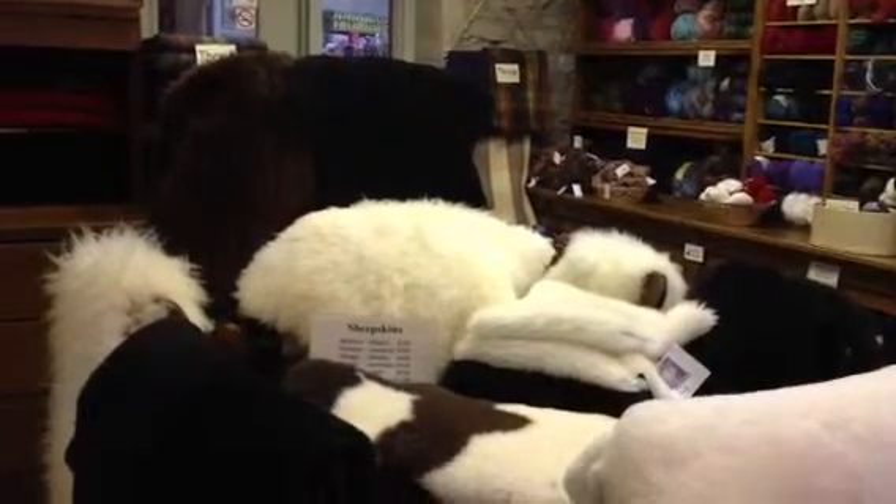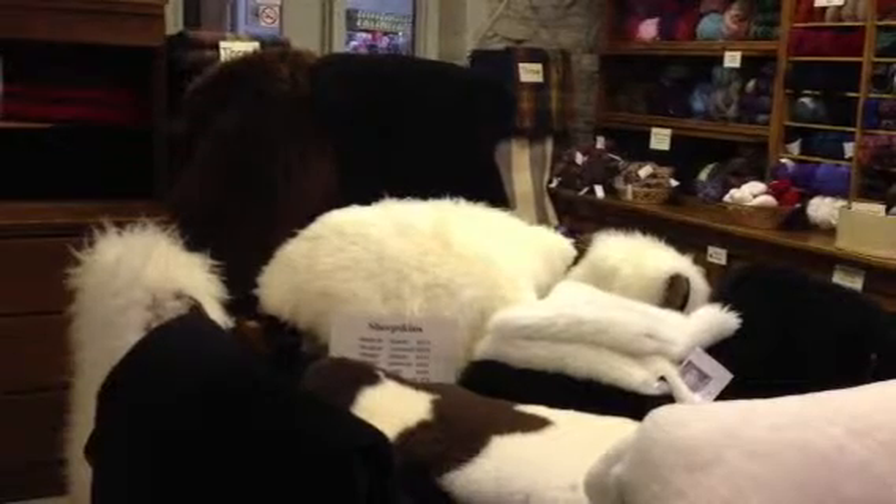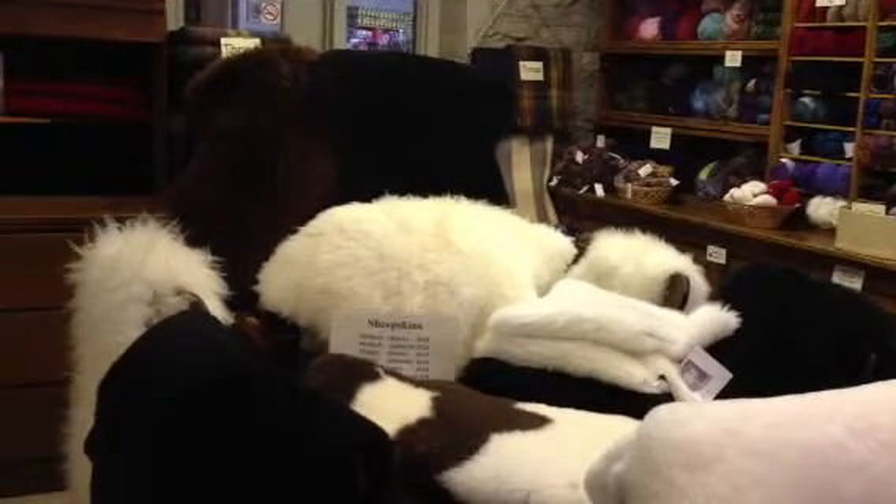At The Real Wool Shop we carry a wide selection of sheepskins, all Canadian made. We have lambskins and sheepskins in a variety of styles.